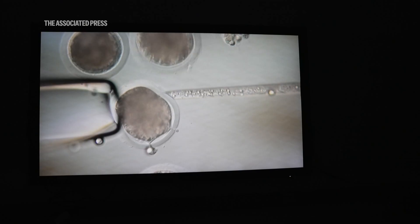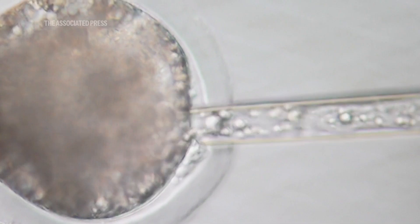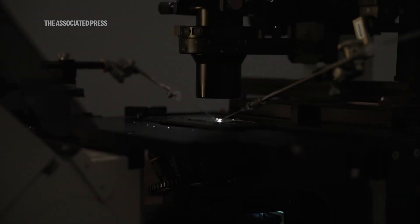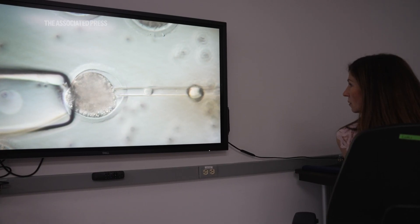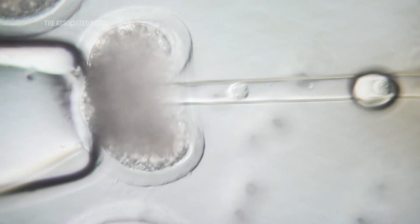Right now, these genetically modified piglets are all cloned, but they hope in the future to have traditional breeding instead of cloning. Scientists start with a pig egg cell and carefully suck out the DNA, leaving them with a cell with no genes. Later that afternoon, they add genes that have been edited to make the pig's organs more suitable for people.